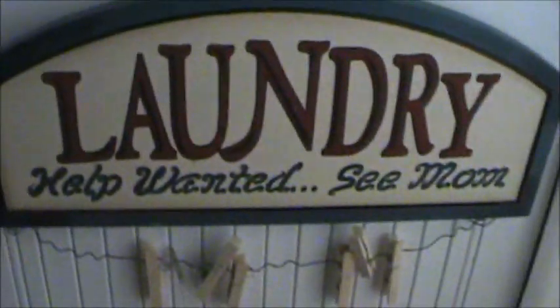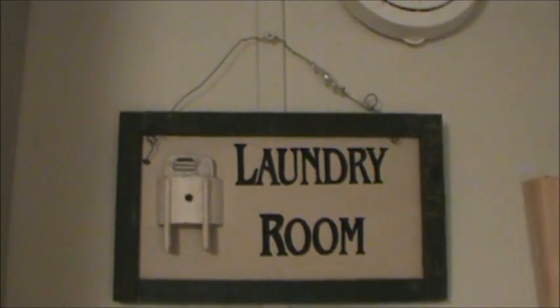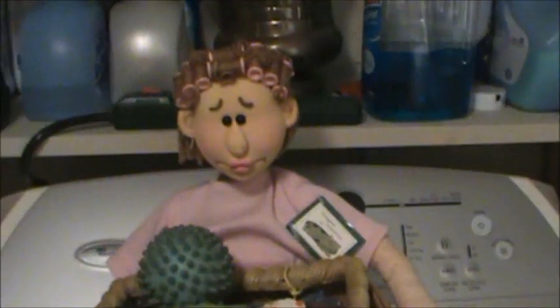I have to show you the laundry room. Laundry - Help Wanted, See Mom. And here's another one. Bye. Laundry room. Look what she's got - she's got all these little things hanging up. Then she has this woman here. Laundry makes me a basket case.